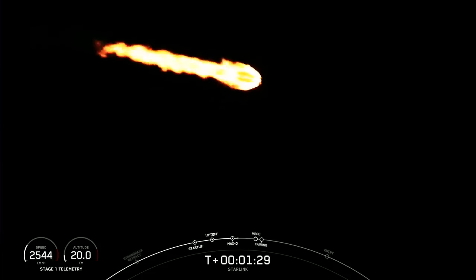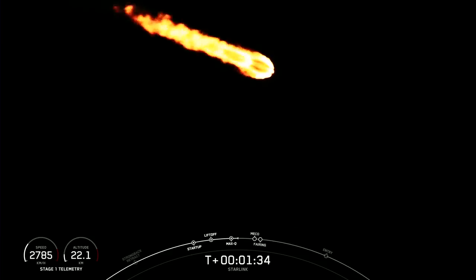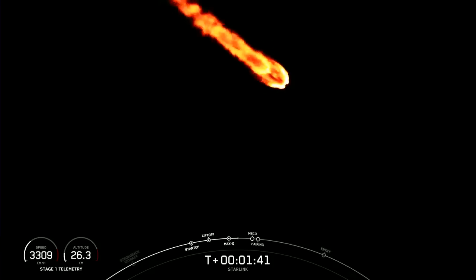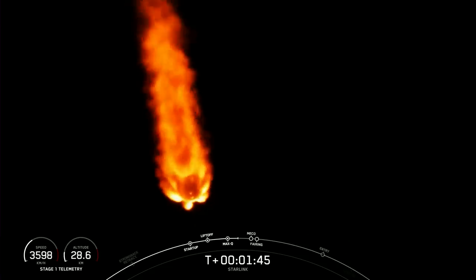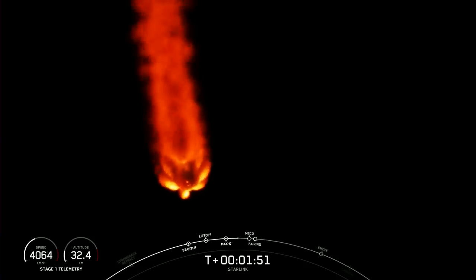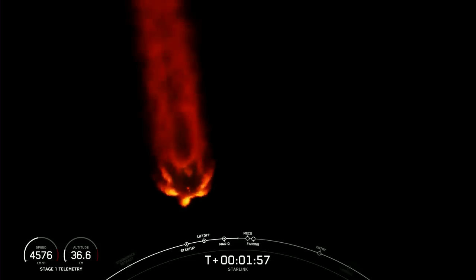Great news, we have passed through Max-Q — that is the largest structural load that the vehicle sees during ascent. We are just about a minute away from a few events happening back to back: main engine cutoff, stage separation, and second engine start one. MECO — our main engine cutoff — is where we shut down all nine of those M1D engines that you see lit up on your screen right there.